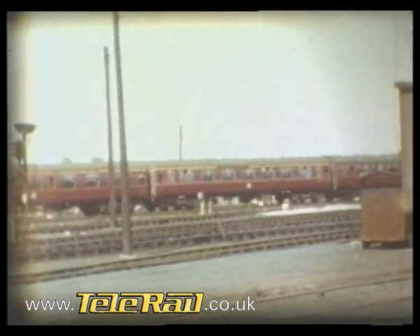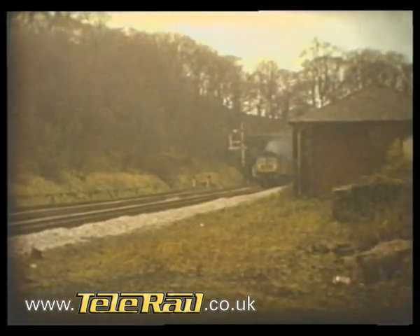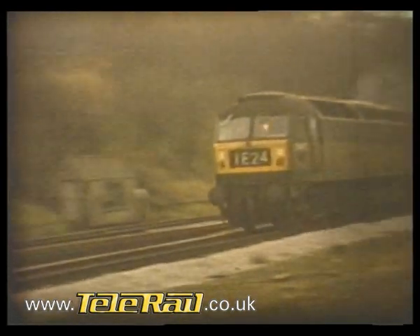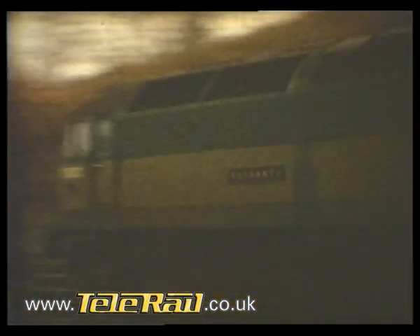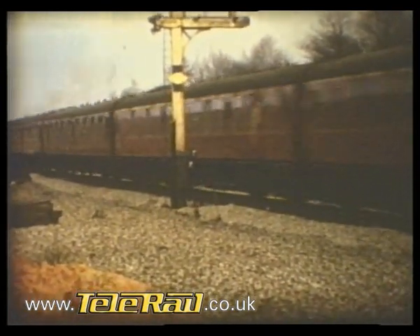The Class 47 sphere of operation was soon to include all five BR regions, with the greatest concentrations on Eastern and London Midland territory. On the Western region, they became more commonplace after withdrawal of the diesel hydraulic Warships and Westerns.